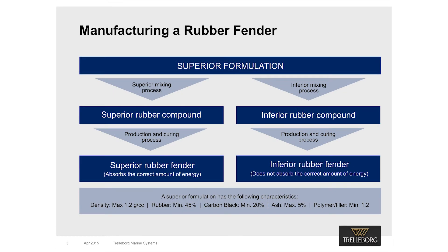Let's quickly recap the manufacturing process of a superior rubber fender. The manufacturing process starts with a superior formulation, which we can evaluate using a TGA test to establish the ingredients used. Once you have a technically qualified formulation, you need a superior mixing process to ensure a superior rubber compound. A superior compound, once it has undergone the production and curing process, will generate a superior rubber fender — one which absorbs the right amount of energy for its application. For example, if a specification requires 500 kNm energy absorption capacity, the fender should absorb the required amount while exerting only up to the maximum allowable reaction force.